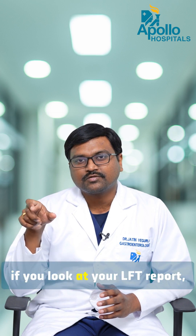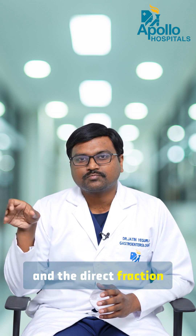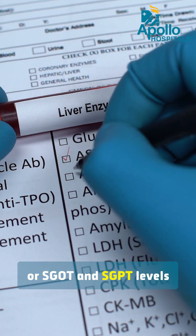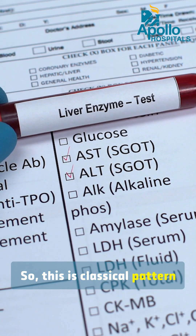That is, if you look at your LFT report, the indirect bilirubin will stay high and the direct fraction will remain very low or close to normal. And the enzymes, or the SGOT and SGPT levels, remain normal. So this is the classic pattern of Gilbert's syndrome.